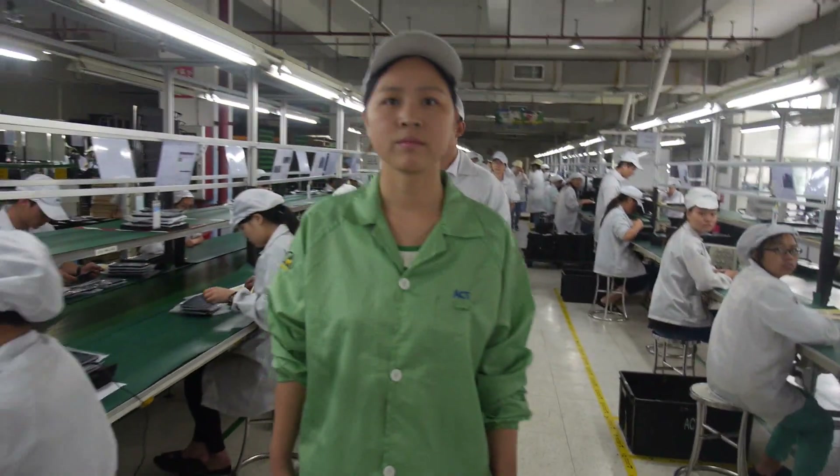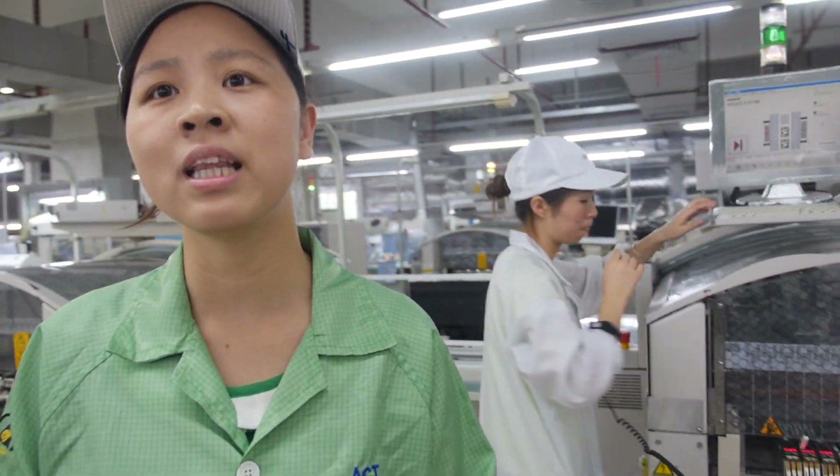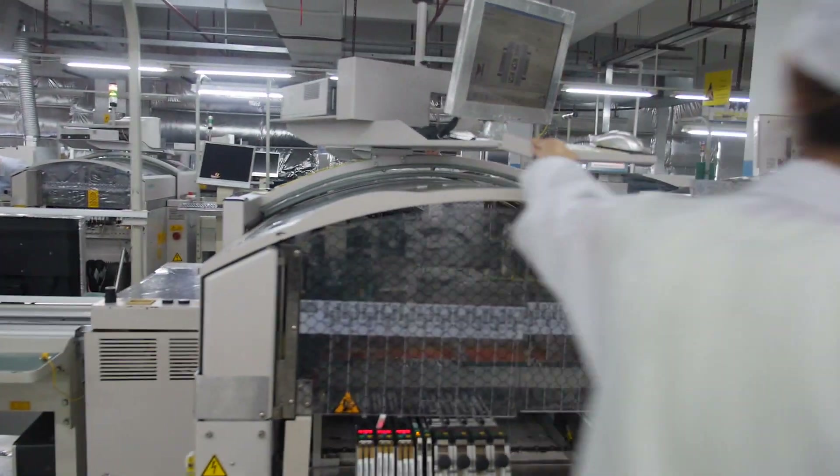Right here, you will make the XMM6321 very soon. Here is our SMT line. We have 20 lines.